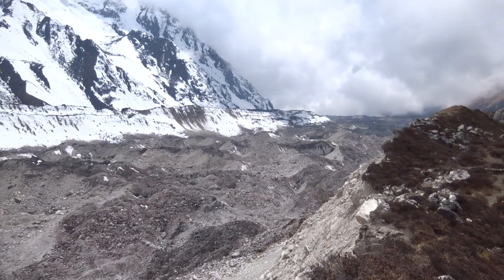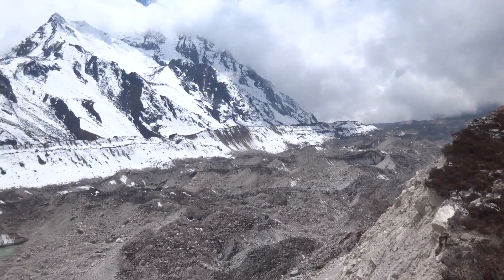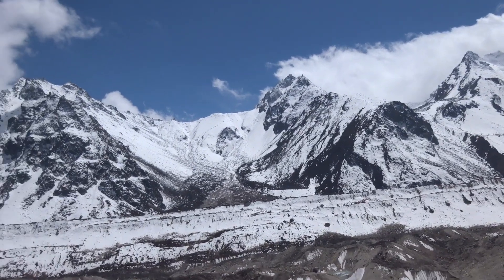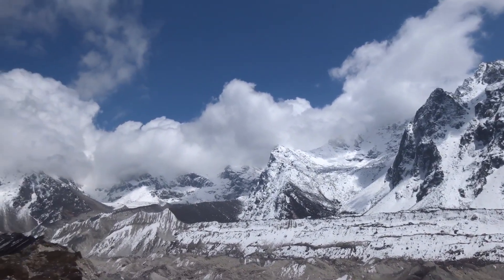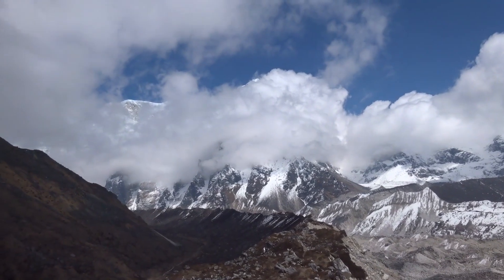There's the glacier going down in the direction of Sairam. We came up that way this morning, and these peaks are all on the Indian border. One of them behind there is the Singalila Ridge, looking into Sikkim, and up in the clouds there.